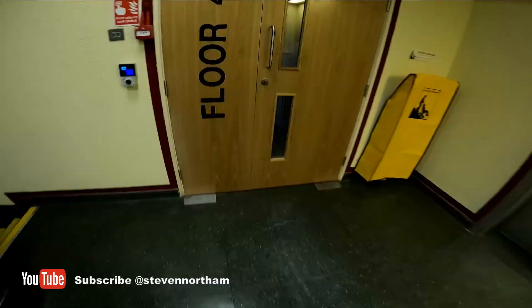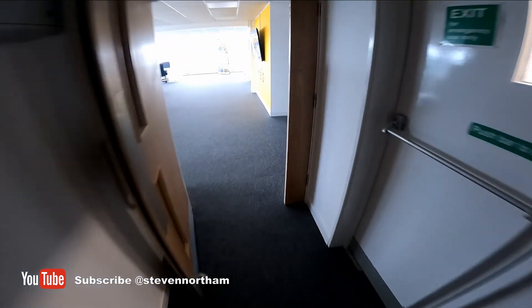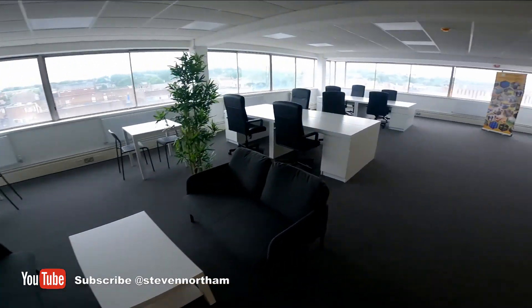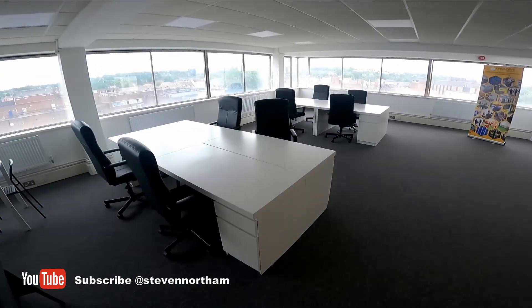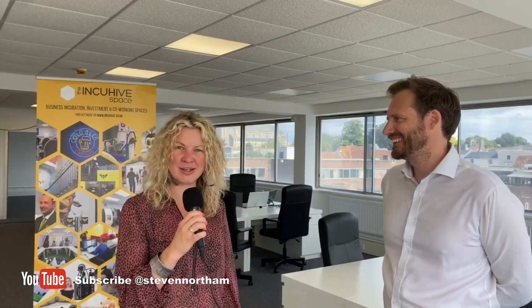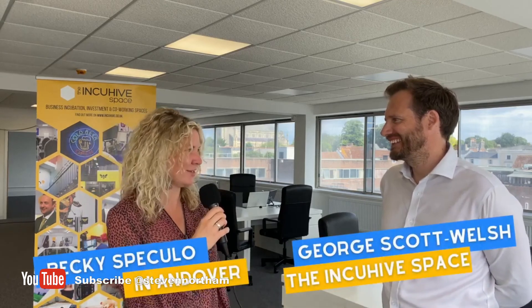We're just finishing off the desk rental space downstairs — it's changed quite a bit since I last did a video. We've had the launch party. There's also a bit of press coverage on the space. Becky from In Andover is here to welcome us, and she'd like to welcome George and hear more about what the space does.